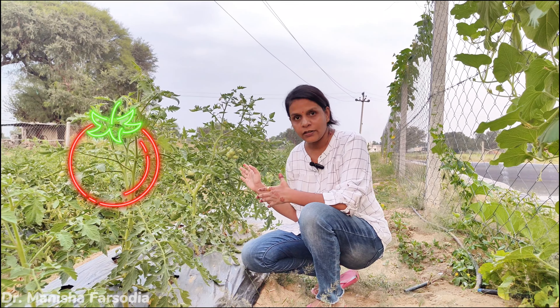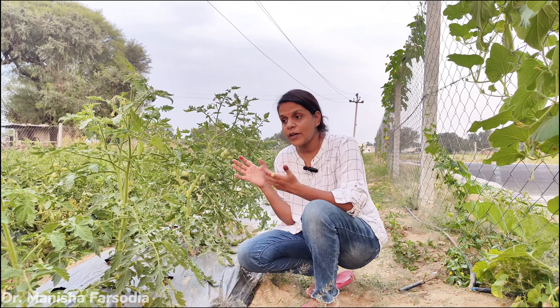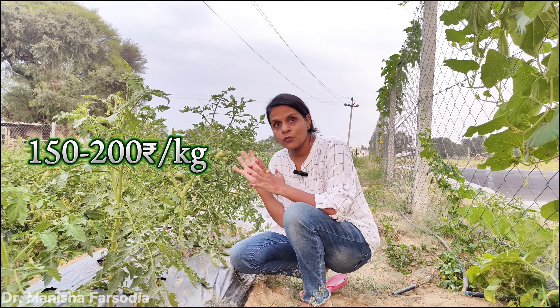The first crop is tomato. If you put them in the right season, you will be able to get them for a long time. In the market, the rate is very high. If you talk about retail, you will be able to buy at 150-200 rupees per kilo.